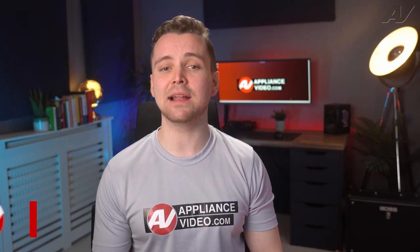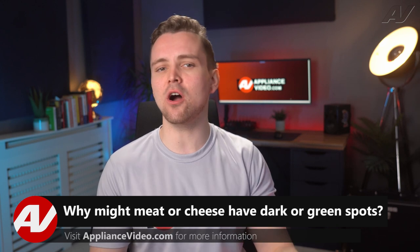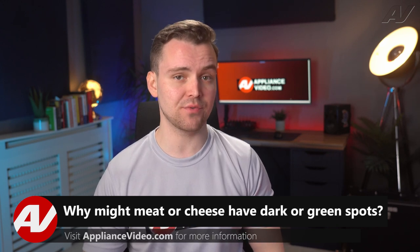Welcome back to another tech tip by Appliance Video. Today we're going to take a look at why meat or cheese have dark or green spots on them in the refrigerator.